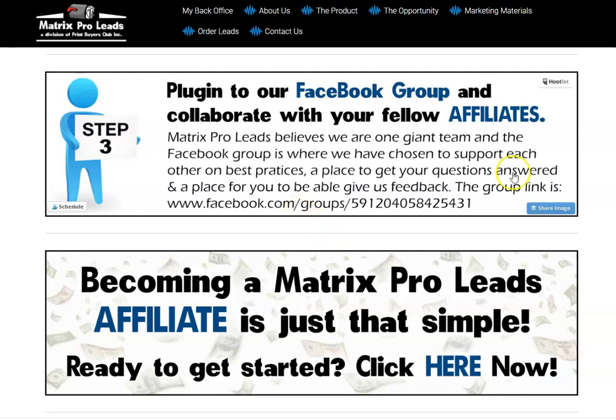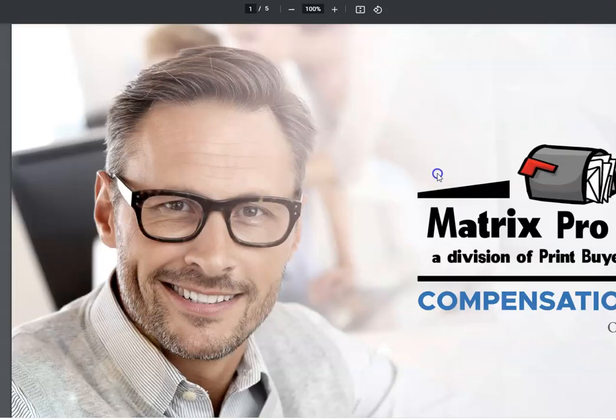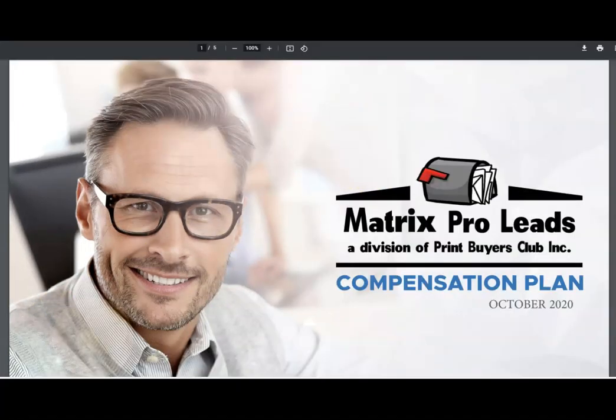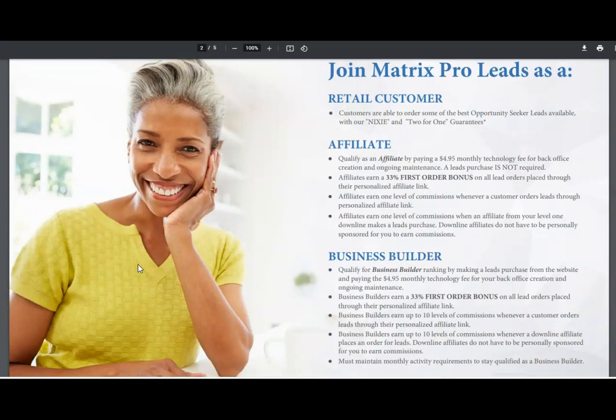You get your leads each and every month. Plug into the Facebook group and collaborate with fellow affiliates — it's super simple and easy. Here's the comp plan: to get started, join Matrix Pro Leads today as an affiliate for four dollars and ninety-five cents. As an affiliate, you have a replicated website, earn up to ten levels of commission, and access America's best opportunity seeker leads along with customer service and support.